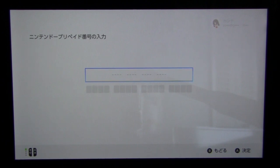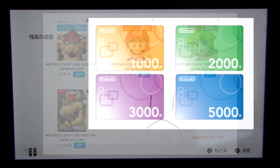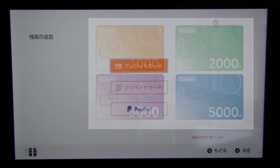But the downside is that, first, you often have to pay a considerable markup or higher price to the online reseller. And second, you can only buy the prepaid cards in whole amounts such as 1000, 2000, and 5000 yen.